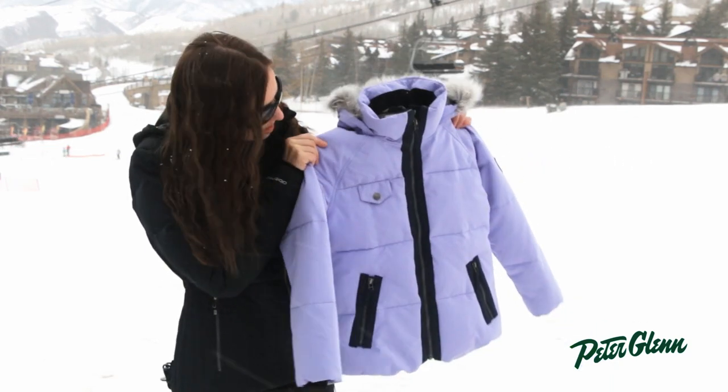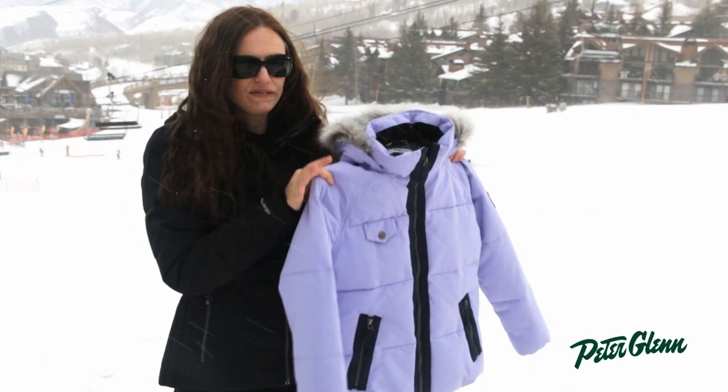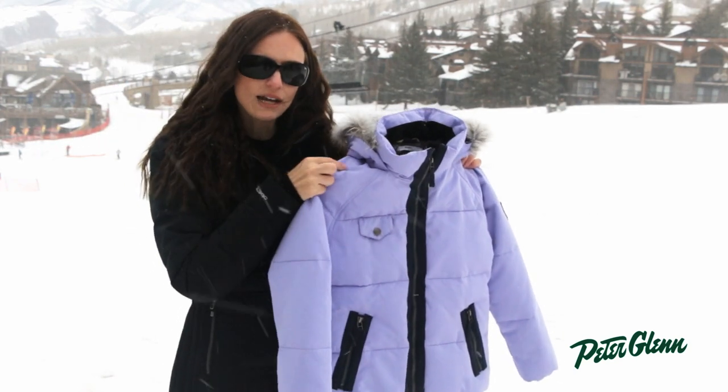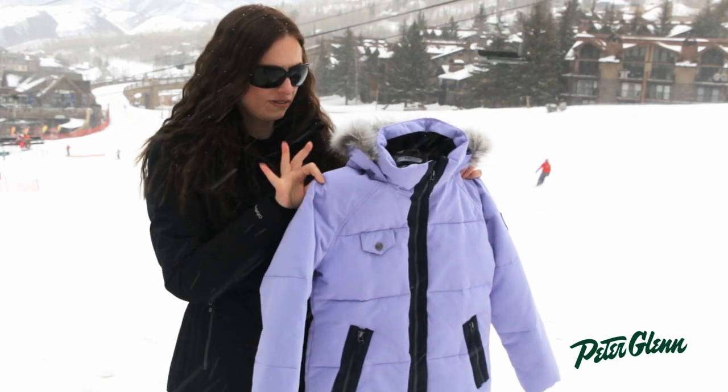It's also got a great sophisticated style to it — it's got that trendy puffy down jacket style, and the fabric, when you get really close to it, has a herringbone pattern on it, so it adds a little bit of an extra subtle touch.